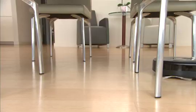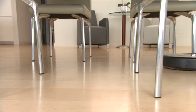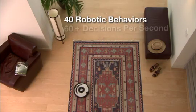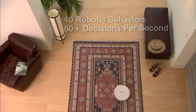Roomba is able to do all this because of iRobot's iAdapt responsive cleaning technology, an advanced system of software and sensors. In fact, Roomba uses over 40 robotic behaviors and makes more than 60 decisions per second to ensure that it vacuums every section of your room.